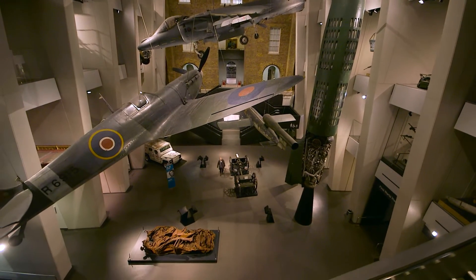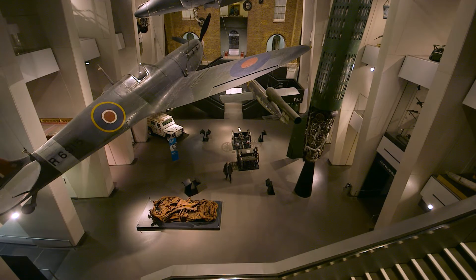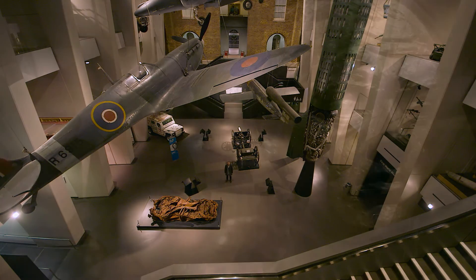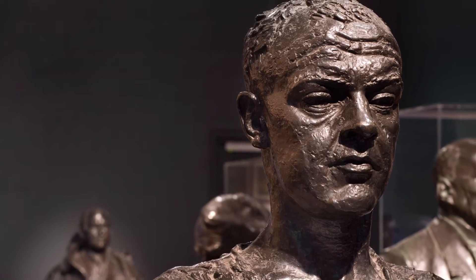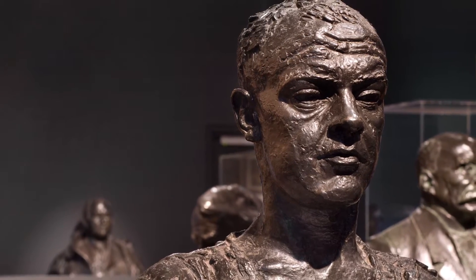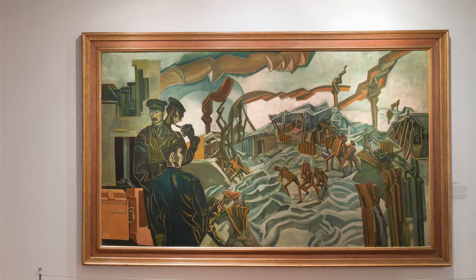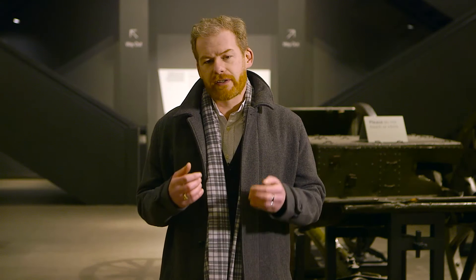I'm Richard Slocum, Senior Curator of Art and the Curator of Truth and Memory. The exhibition occupied our two permanent galleries at IWM London and comprised almost 200 works of art — paintings, prints, drawings, and sculptures — which mainly came from our renowned art collection. These were works that originated under the seminal official war art schemes that Britain ran during the First World War.